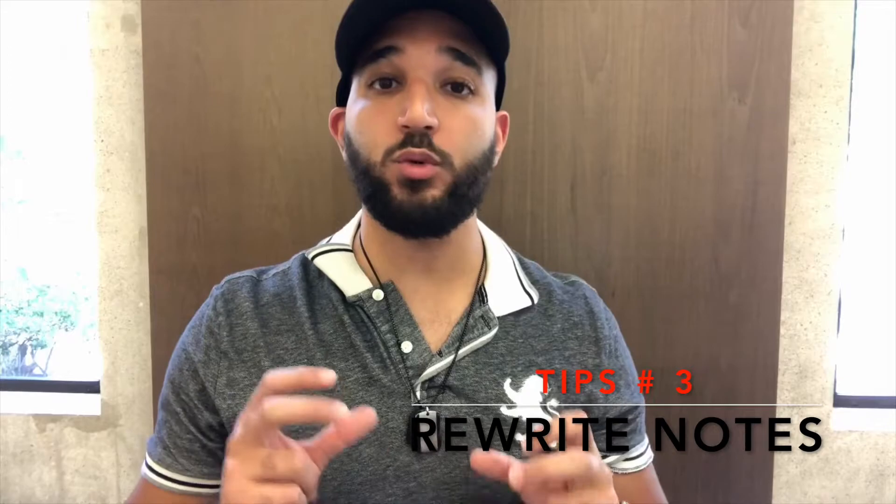After I record my lecture, I pack up and go to the library and rewrite everything the professor spoke about that day. I rewrite my notes the same day because the material is already fresh in your brain, allowing you to recall what the professor spoke about. There is actually a study showing that for every day you wait after learning something new, you lose 10% of that material. If you can't do it the same day, rewrite your notes the next day.